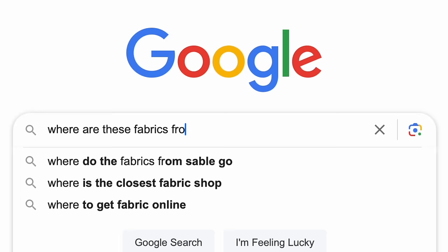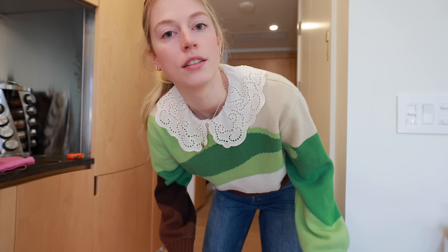So the other day I get this email from this fabric company about their new release of their deadstock designer fabric. And I start doing some research of these fabrics. Before I even pulled up Google to look up these fabrics to see if I could actually pinpoint which designer they're from, I recognize a fabric — three fabrics actually. So I bought them.